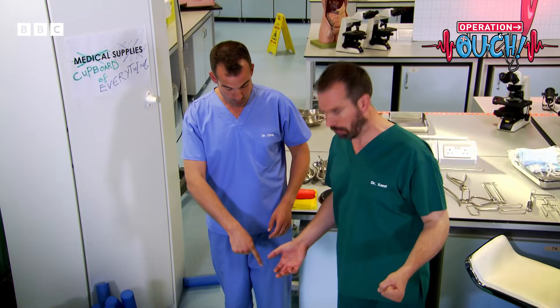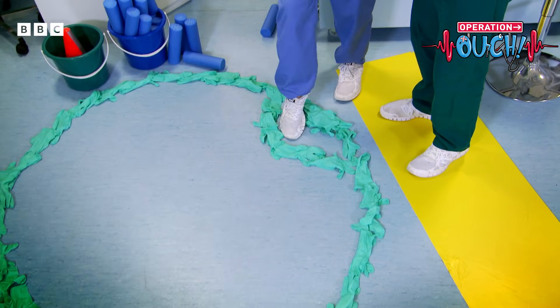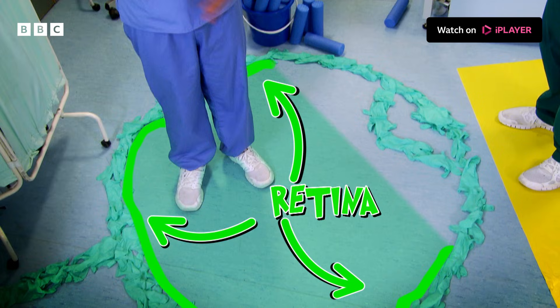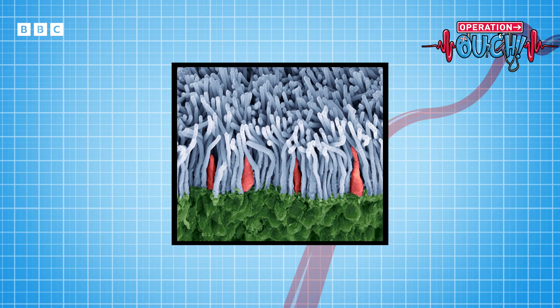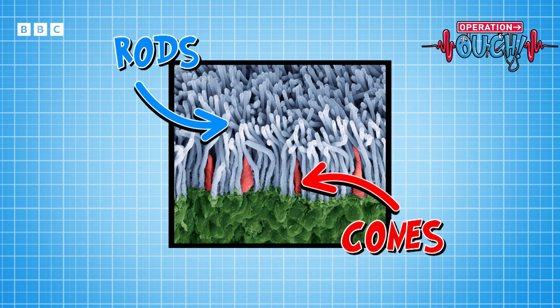This is the pupil — the black hole at the front of your eye. Light comes in here through the lens and hits the back of your eye, the retina. The retina covers most of the inside surface of your eye. This is what the surface of your retina looks like magnified under a very powerful microscope — these cells are called rods, and these are called cones. We're going to show you how they help you see.